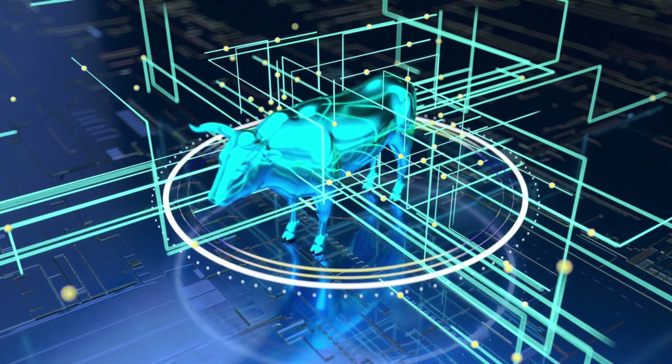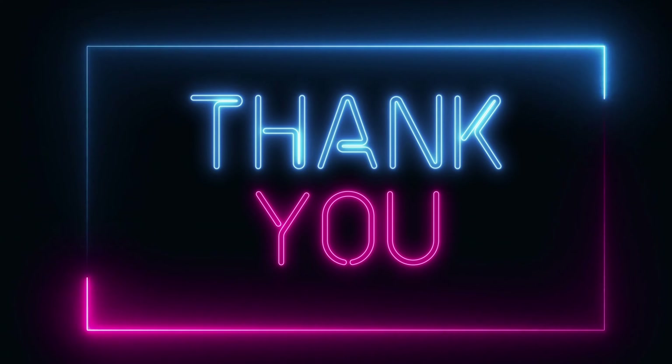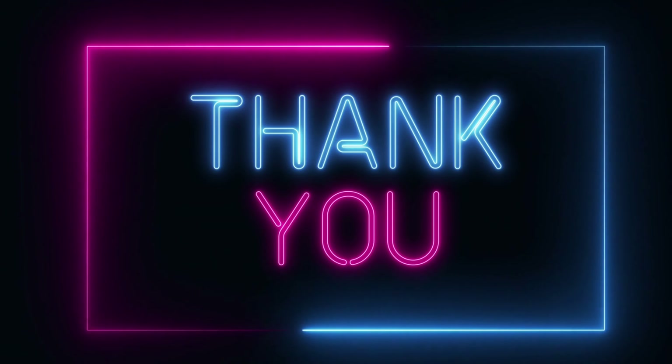Once again, this is the AltcoinBull channel, bringing you the best and most updated news and trends in the crypto world. If you liked the video, don't forget to subscribe and hit the notification bell. Thank you and see you in the next one.